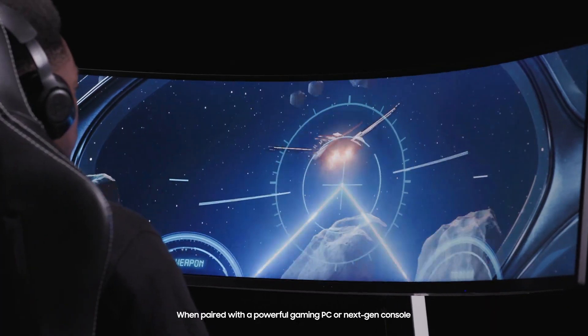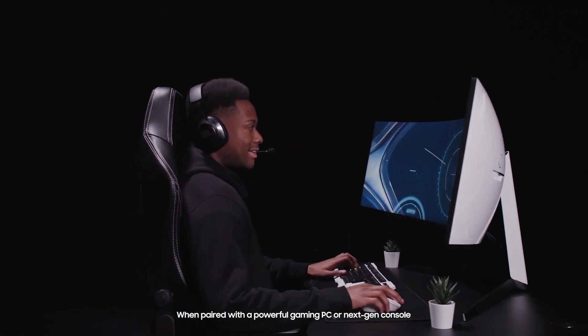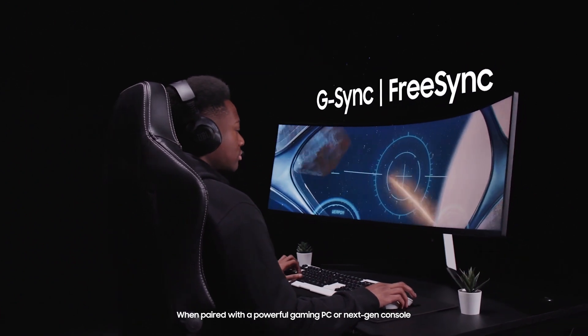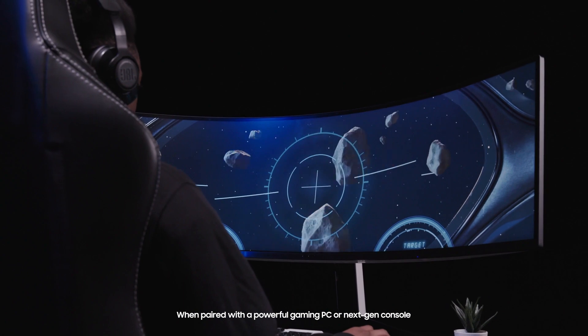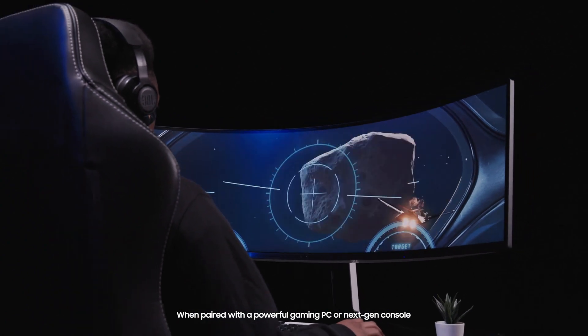Take advantage of seamless, lag-free gaming thanks to full G-Sync and FreeSync Premium support. With the G9, fast-paced and complex game scenes are stable and stutter-free, meaning you maintain your competitive edge when it matters.